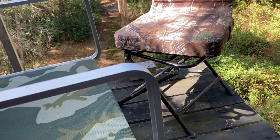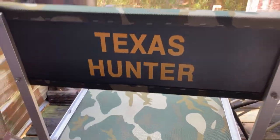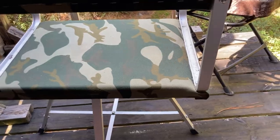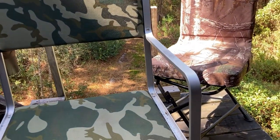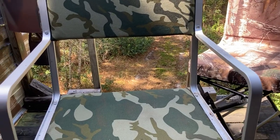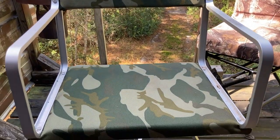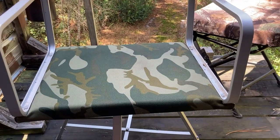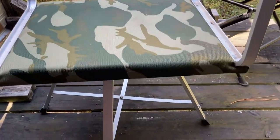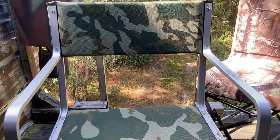Let me talk about this chair. These are great chairs for condos — they're a Texas Hunter product, an aluminum chair with a really wide base, backrest, and armrests. Those armrests are great when you're sitting in a condo for a long time waiting for deer — it saves your shoulders and elbows. They're really well made and we've got these in all our condos.